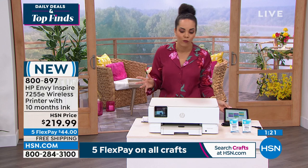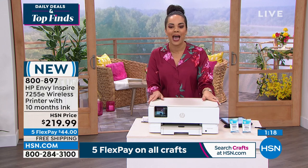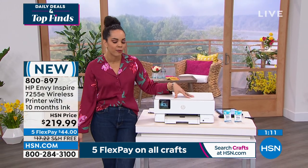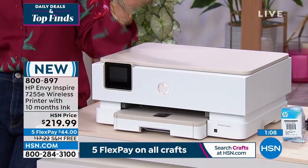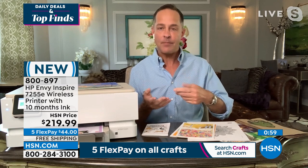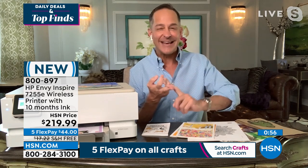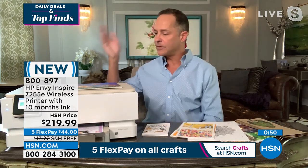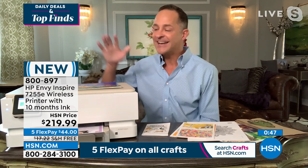$44, and 800-897 is the item number. I love that it works seamlessly — sometimes it's hard to hook up a printer to your laptop or phone, but that's not a problem here. With the HP Smart app, you can print from any computer, any tablet, and any smartphone. Maybe your husband uses an iPad, you use an Android phone, and your kids use a Windows computer — that's fine. Everyone can print to this one printer, and you never have to go to the store to buy ink or monitor ink levels.